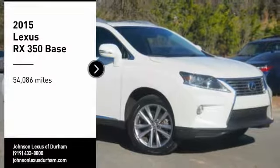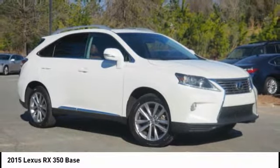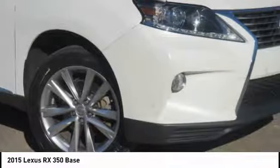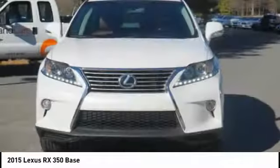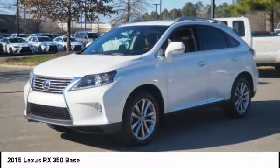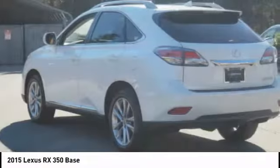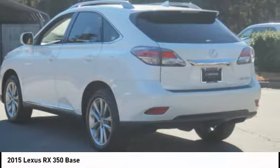Come test drive the 2015 RX 350. The RX 350 offers a driver inspired design and intuitive technology that puts you in total control of your interior. Paired with a spacious cargo area and a powerful V6 engine, the RX 350 continues to offer the best combination of powerful performance and interior luxury in its class.